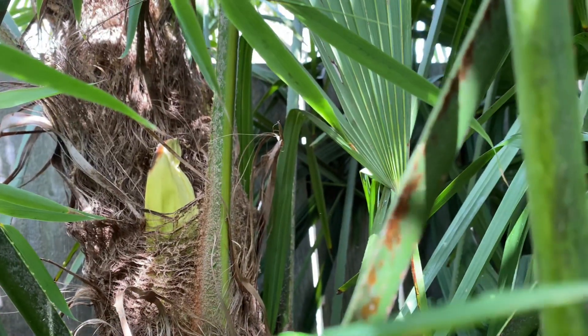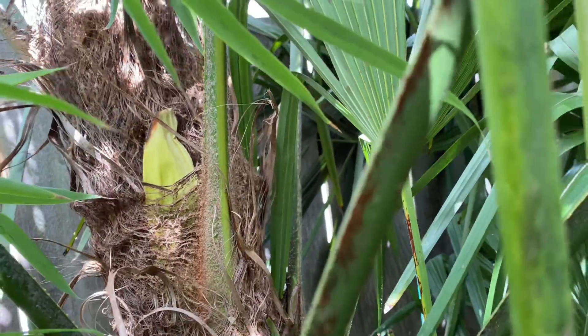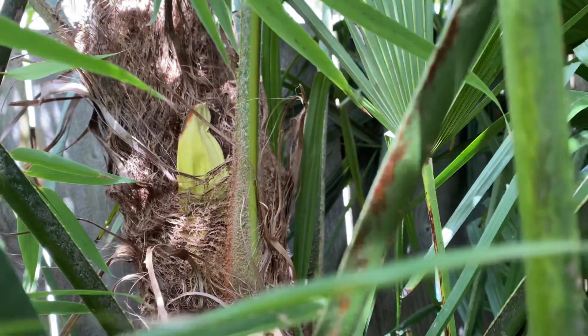I don't know if I can get in here — it's a real jungle at the moment. I can only see the one flower pod right now, but it's kind of hard to get in there.